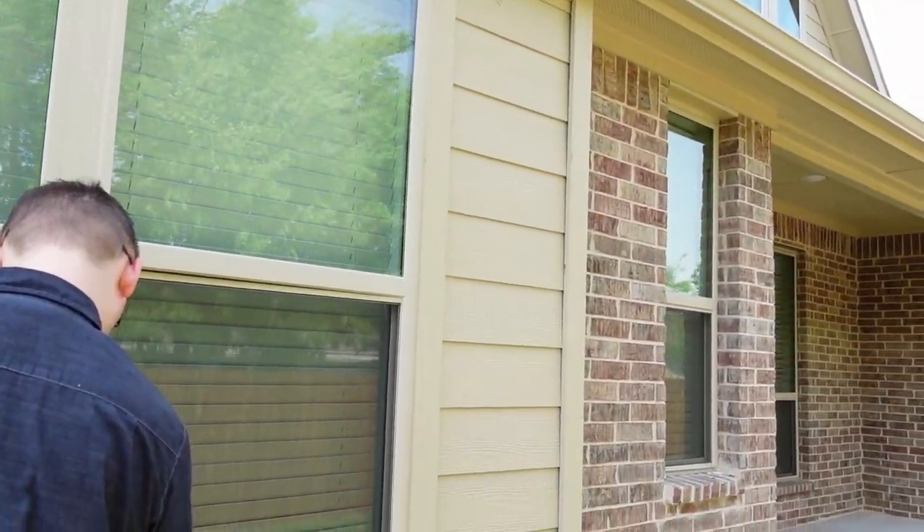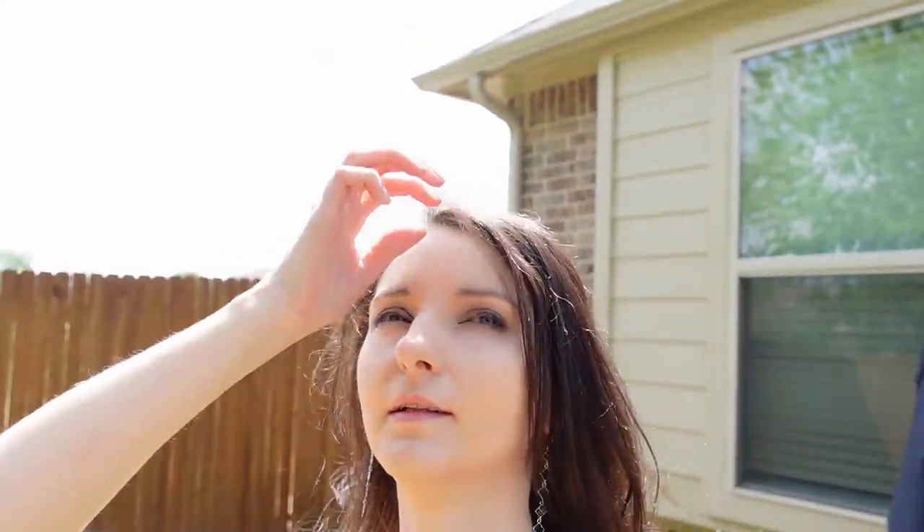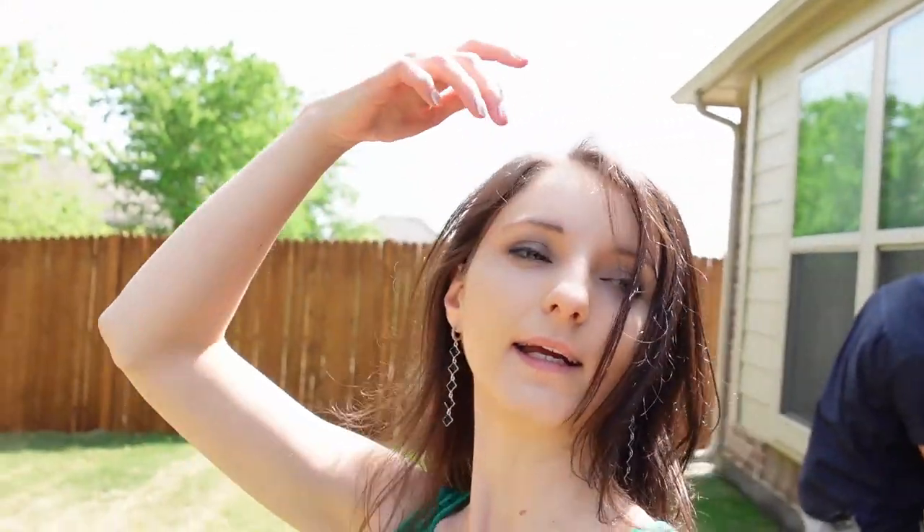That was an additional option — you can get it, but it depends on where you live. If you live where there's a lot of rain, we suggest getting it.